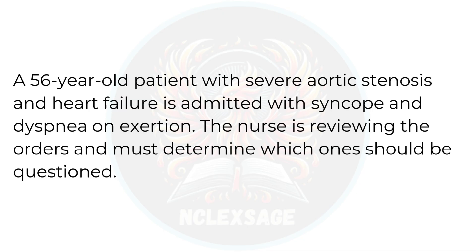A 56-year-old patient with severe aortic stenosis and heart failure is admitted with syncope and dyspnea on exertion. The nurse is reviewing the orders and must determine which ones should be questioned. Let's review our choices.